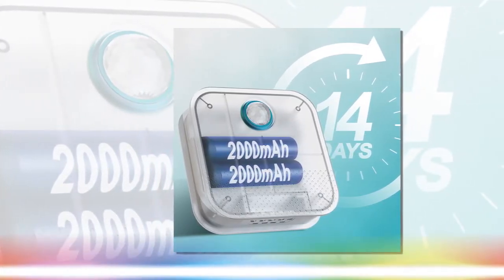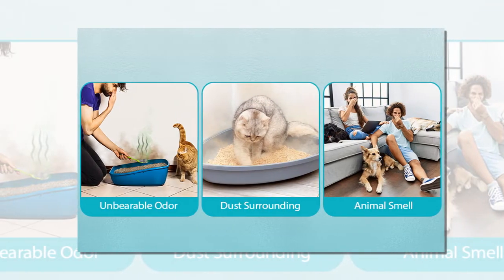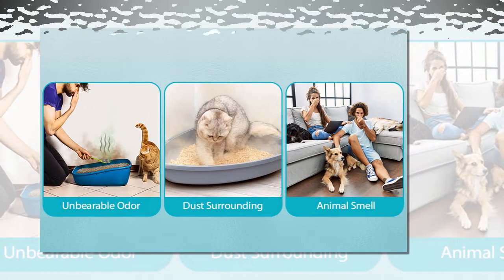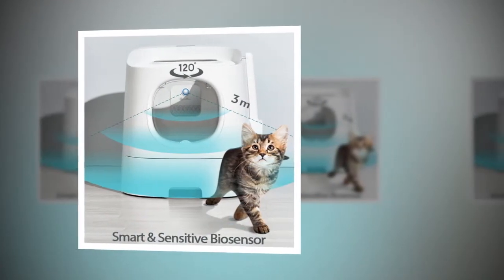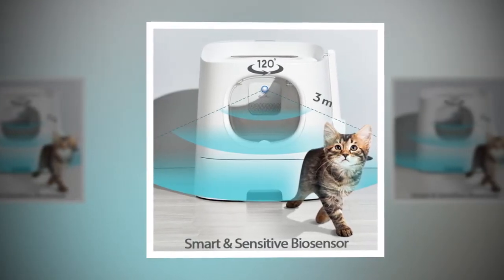While cats are notorious for smelly litter boxes, dog owners face their challenges with heavy body odors on sofas, kennels, and other surfaces. The Smart Cat Odor Purifier is versatile enough to handle these issues, making it a great addition to homes with both cats and dogs.